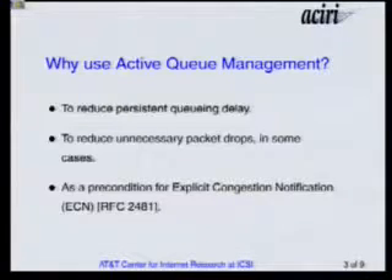Why would you want to use active queue management? One reason is that you might want to reduce persistent queueing delay, so that you don't have a hundred-millisecond standing queue at your router, which doesn't do anybody much good. In some cases, you can reduce unnecessary packet drops by running active queue management. In some cases, by having a lower average queueing delay and a lower round trip time, you actually might increase the packet drop rate, but in other cases you decrease it.